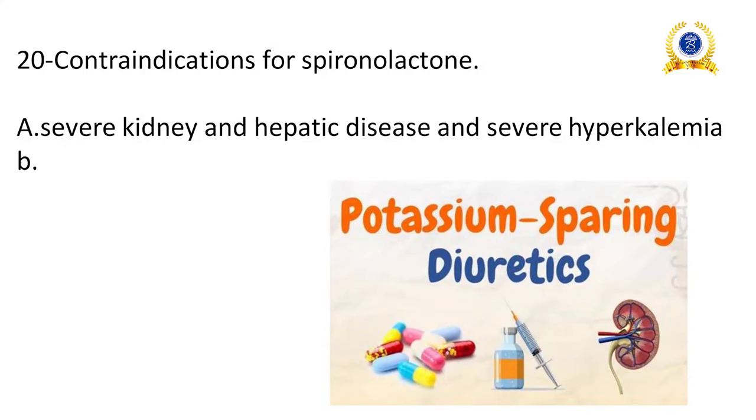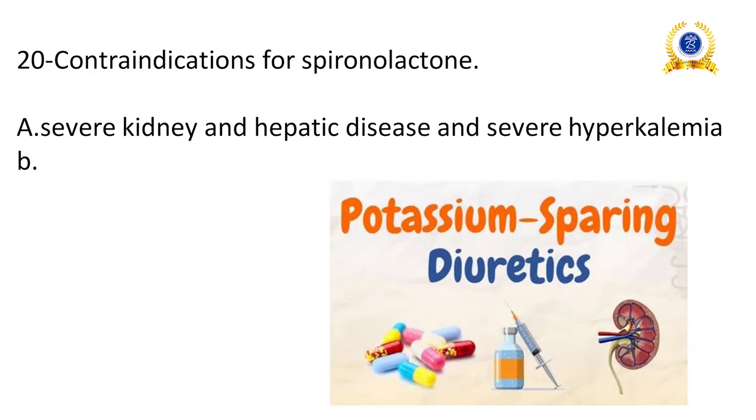Contraindications of spironolactone: spironolactone is a potassium-sparing diuretic. It is contraindicated in severe kidney disease, hepatic disease, and severe hyperkalemia, because in these conditions giving spironolactone will increase potassium overload, which is harmful to the patient.